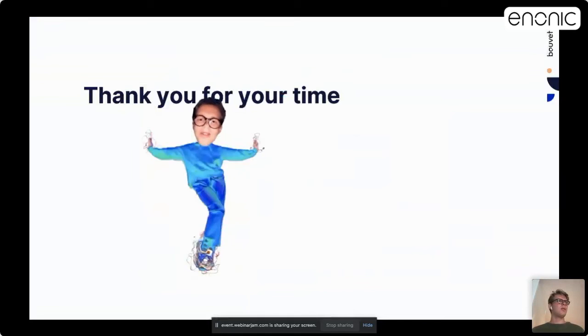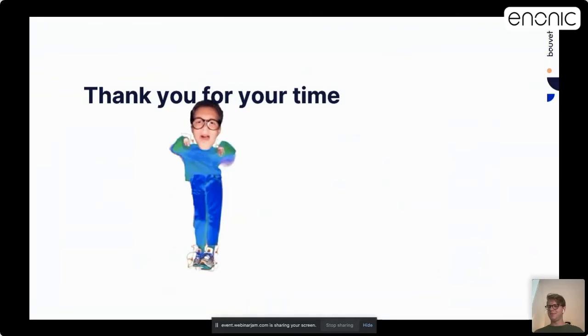And I think that's all for me now. Thank you for your time and thank you for having me.